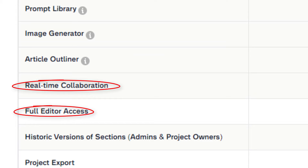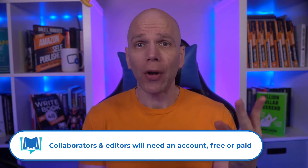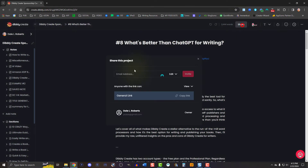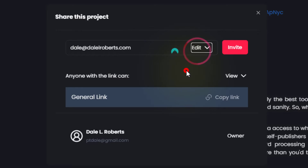The part that is very helpful is real-time collaboration and full editor access. This ability to share projects with co-authors or editors removes the friction. You can share your project link via direct email invite and control what they can do, whether in view only, edit, or comment.